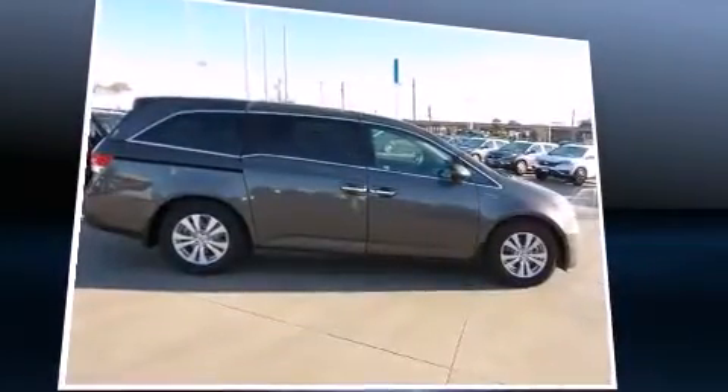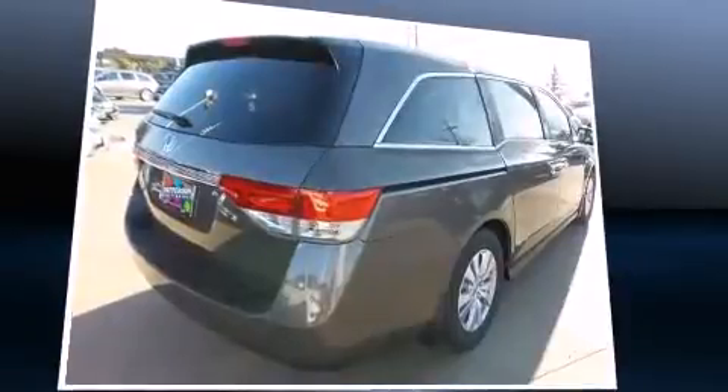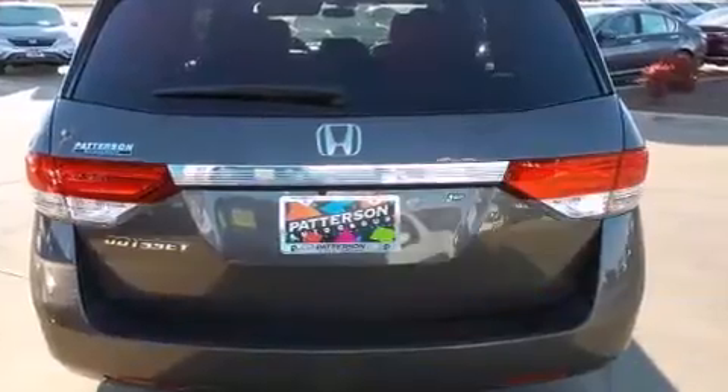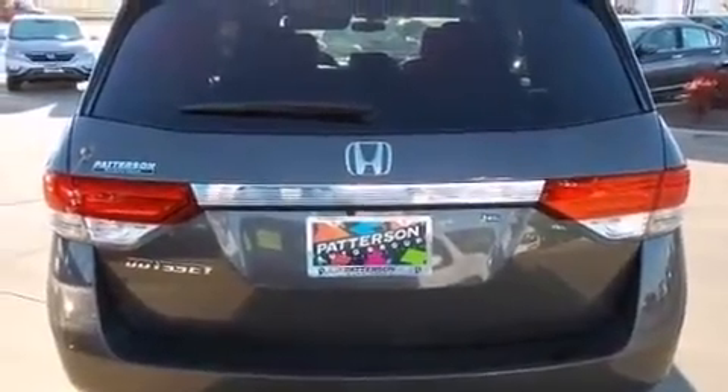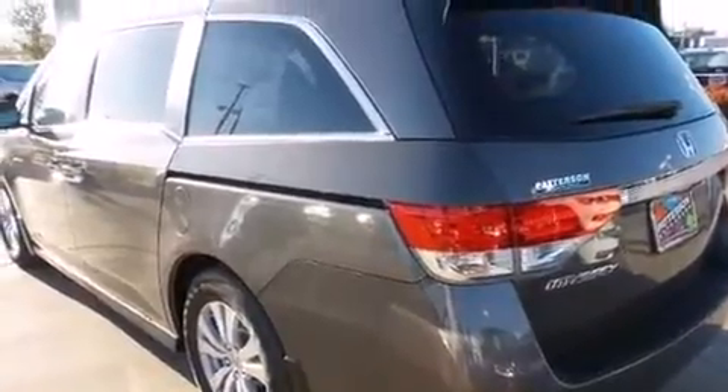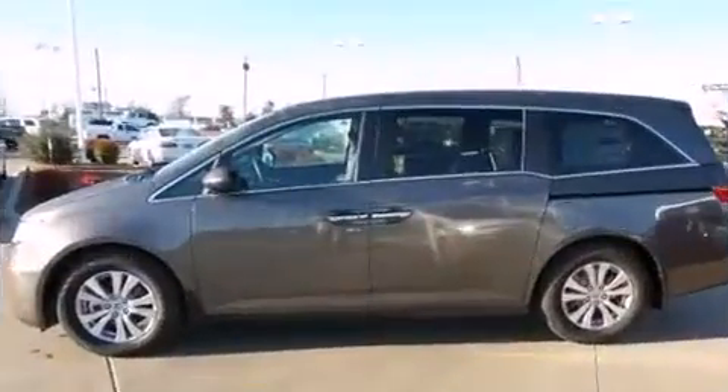Standard features include heated seats, one-touch window functionality, a built-in garage door transmitter, a power seat, heated door mirrors, lane departure warning, and more. Features such as automatic climate control and leather upholstery prove that economical transportation does not need to be sparsely equipped.